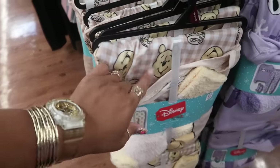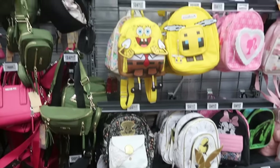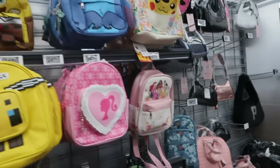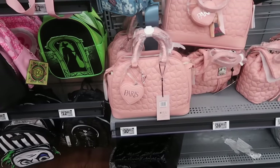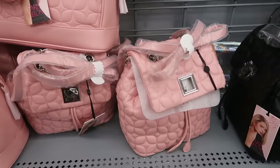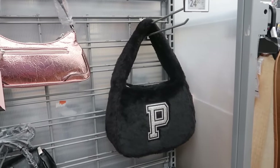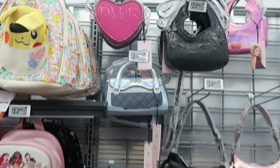I came down here and peeked at all the bags and stuff — everything looks about the same. I do see the Paris Hilton bag though — $30 — or there's a smaller one for $26 that comes in black. There's even a furry one with a big P on it for $24.